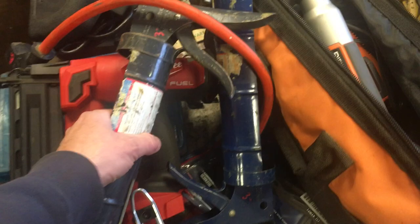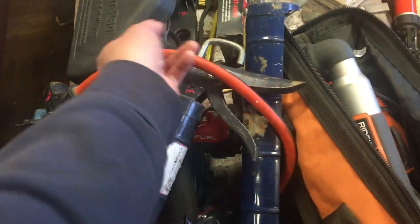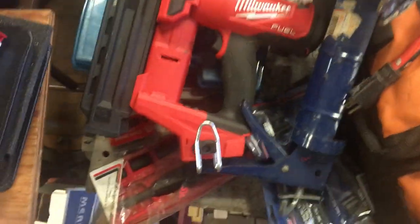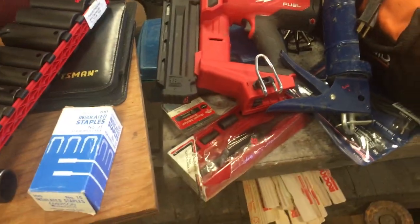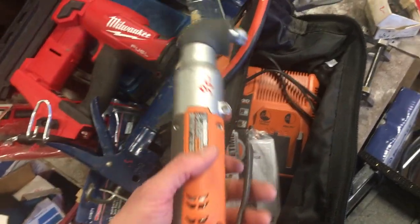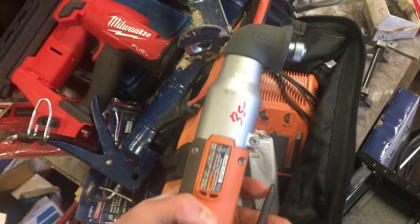I have a couple of large caulking guns, those are $3 each. $5.50 on the three-way extension splitter. There is a Milwaukee Brad Nailer, takes the M18 battery, that is $125. Rigid, quarter inch drive, battery, charger, quarter inch impact driver, $35.